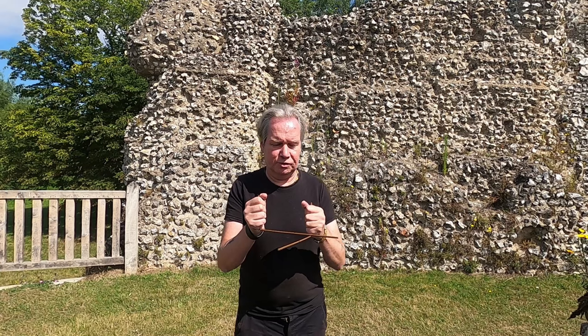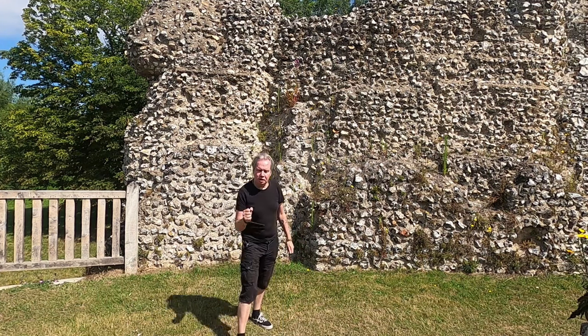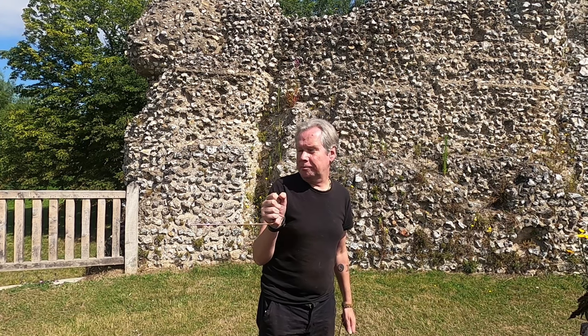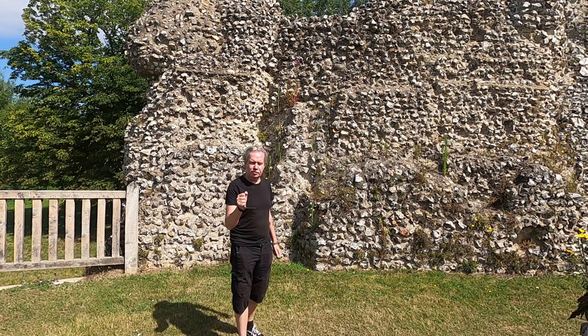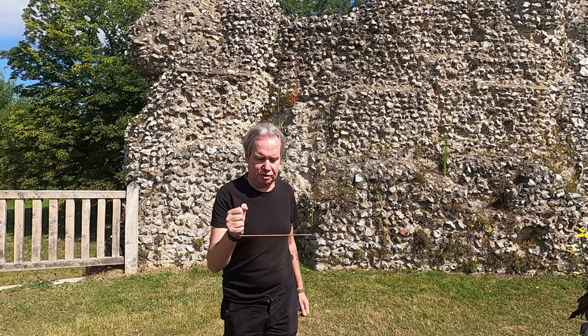Is there an earth energy current coming through Eynesford Castle? Yes. Can you tell me which way it's flowing from? It's flowing from over there. We'll go and see if we can pick it up. There's a flow of energy coming through — confirm which way it's going. To my left. Thank you.